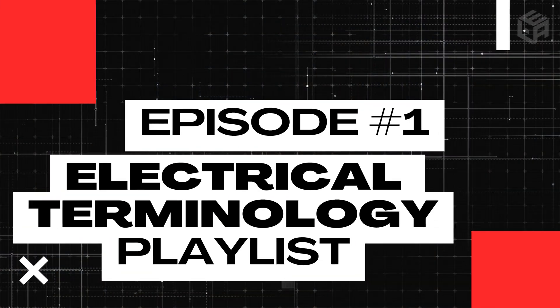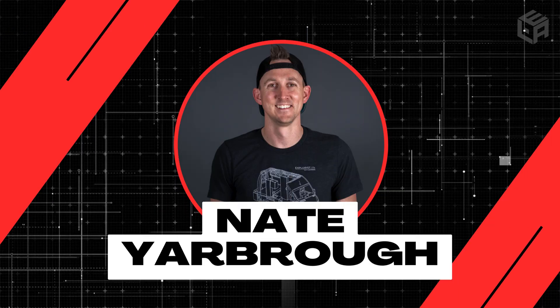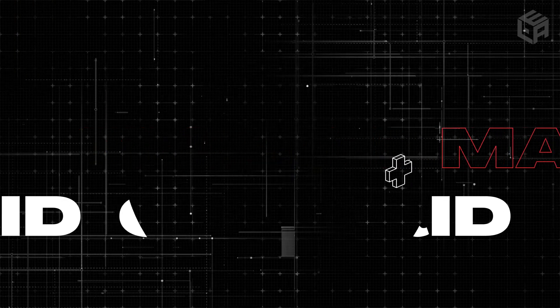Clearing up the confusion surrounding amps, watts, volts, and more is exactly what we're going to cover here in episode number one of this Electrical Terminology Playlist. My name is Nate, and welcome to the Explorers Life Mobile, Marine, and Off-Grid Electrical Academy.